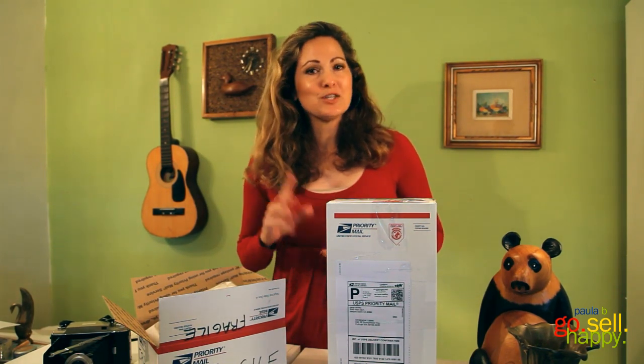Hi, I'm Paula B, here to help you become a successful eBay seller. Today we're talking about successful shipping tips for selling on eBay.